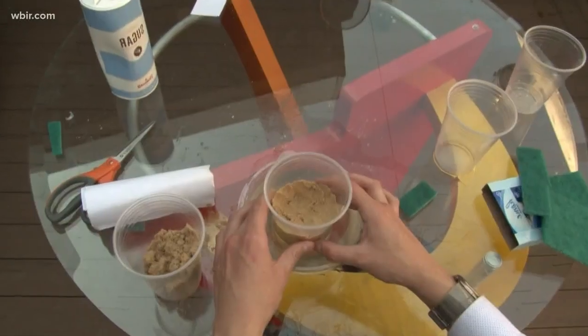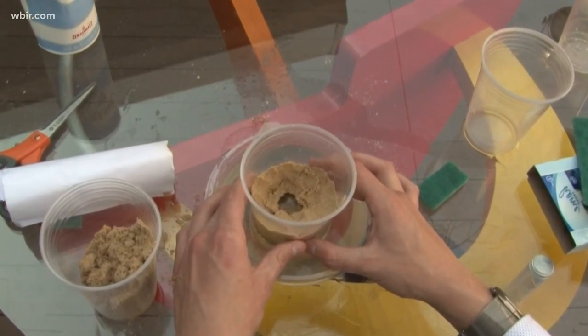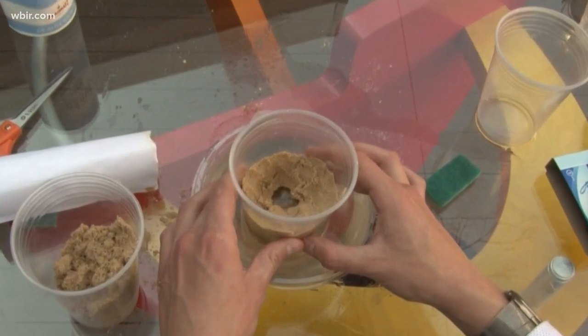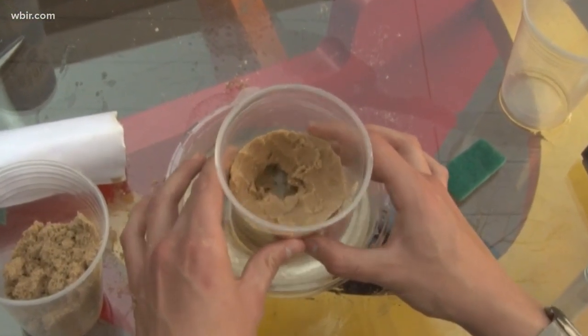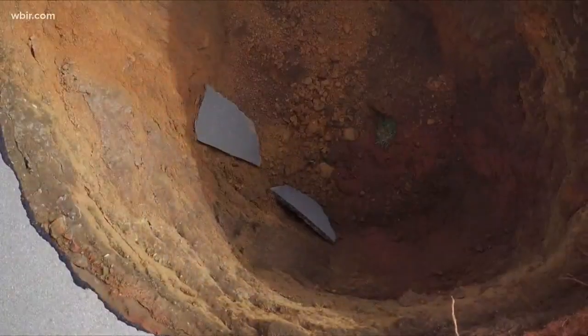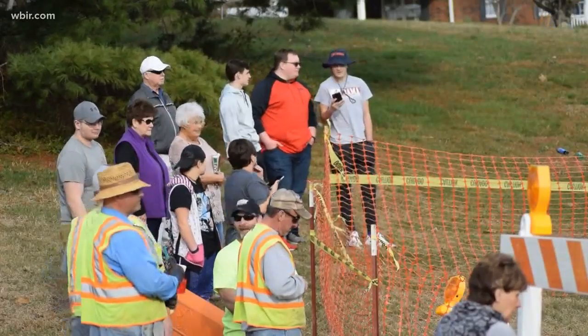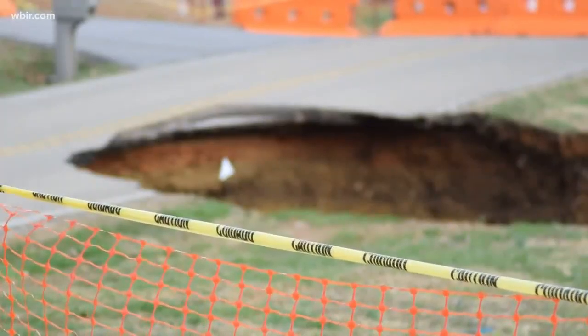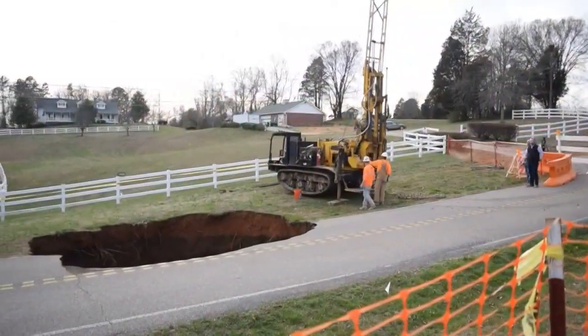Just like the sinkhole, when the limestone is gone, the earth simply gives way — and that's how a sinkhole forms. Once the support is removed from below, it collapses and forms a sinkhole. The same concept is what happened here in Powell. It doesn't have to have a trigger, and it could happen in a lot of places in East Tennessee — you really can't tell much about where one will form.